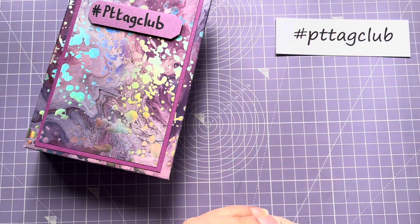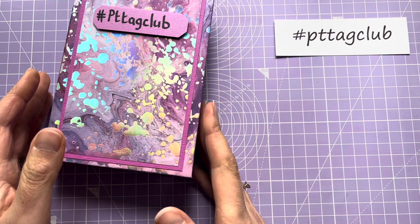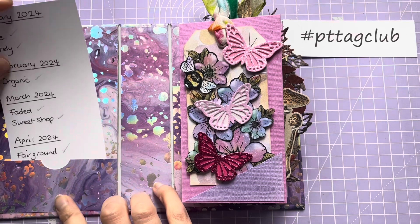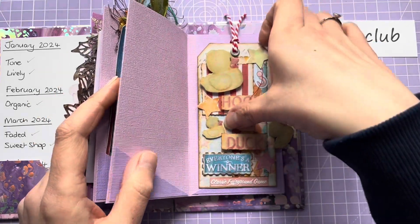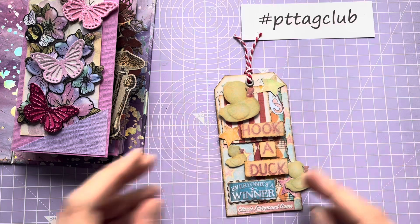Hello and welcome back to my channel. I've come on today to show you my tag which I've made for Ashley's PT Tag Club for April. The prompt this time is 'Fairground', which is the prompt with just 30 days in April, so my tag this time I've gone with hook-a-duck.